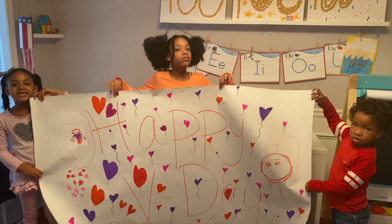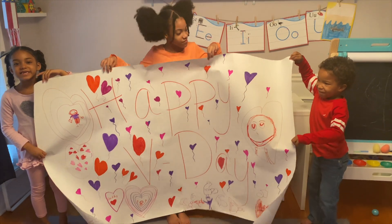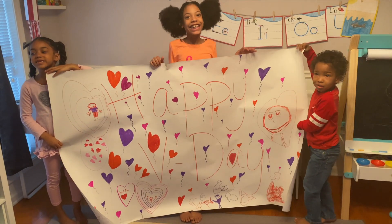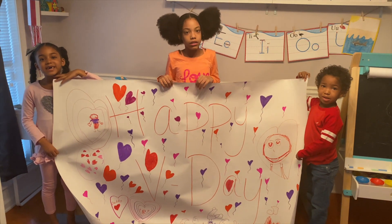Alright guys, this is the finished product. We are actually about to grab some lunch right now and take it to dad and show him his banner.